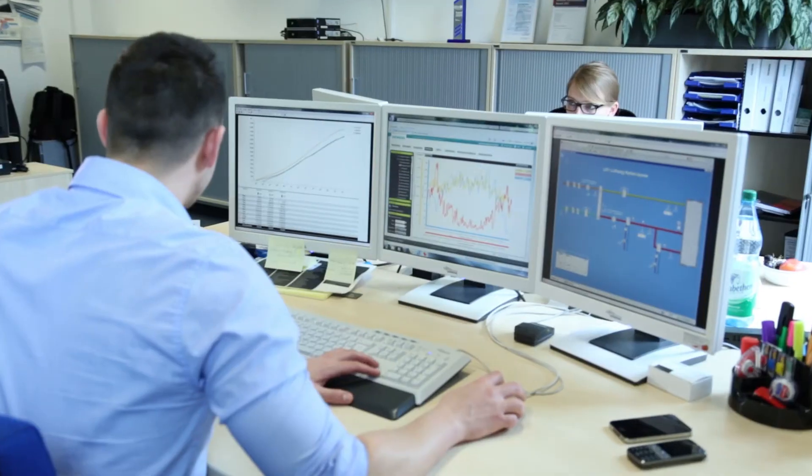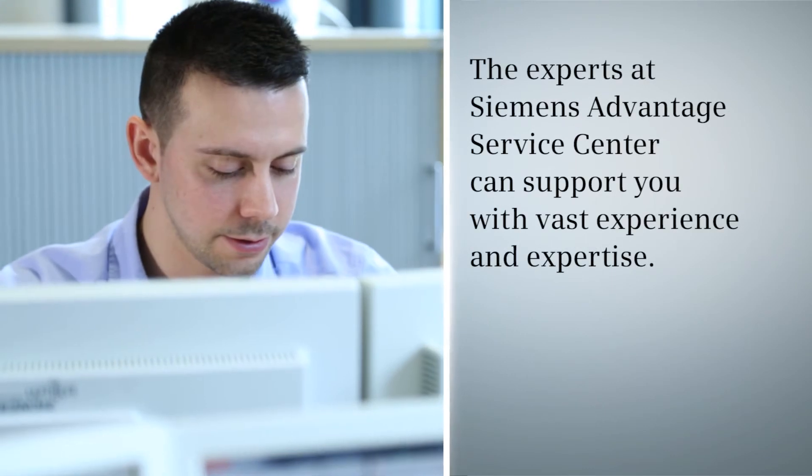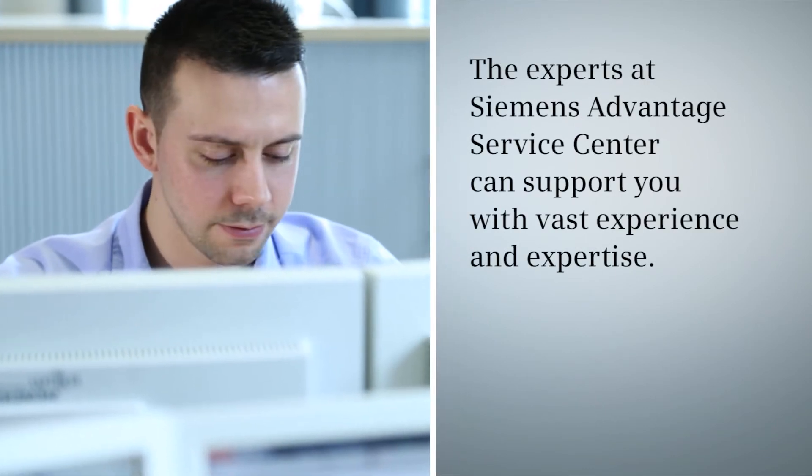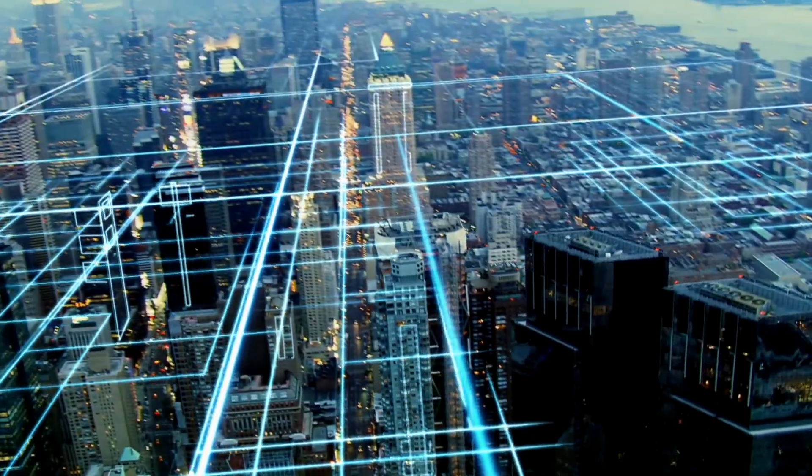To ensure the highest level of support, we employ trained Advantage Navigator staff in regional centers worldwide. The effectiveness of our expertise is underscored by over 3,000 Advantage Navigator customers worldwide.